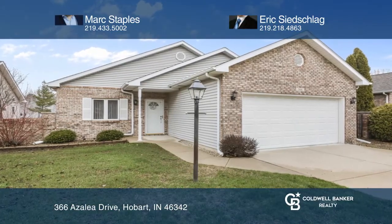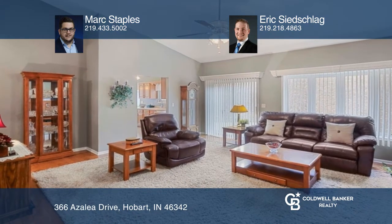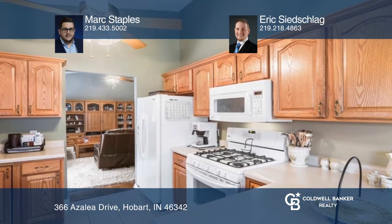This ranch-style home offers three bedrooms and two full baths. The living room features vaulted ceilings and large windows that allow for plenty of natural light.